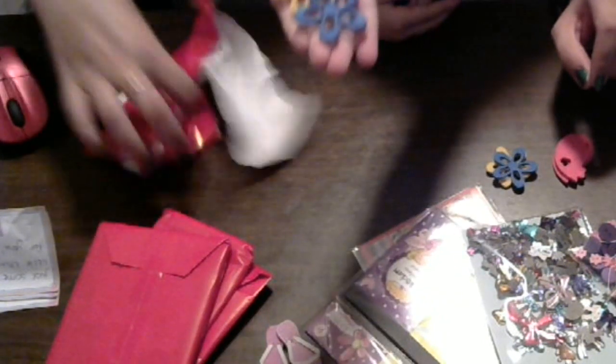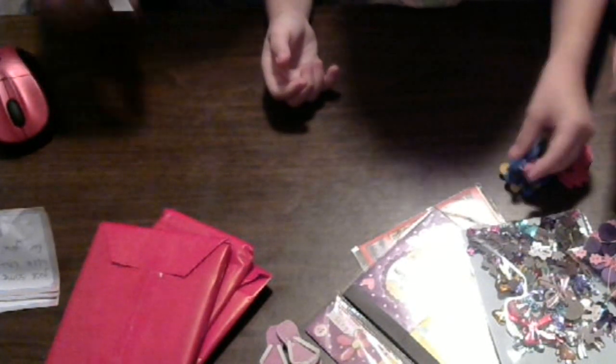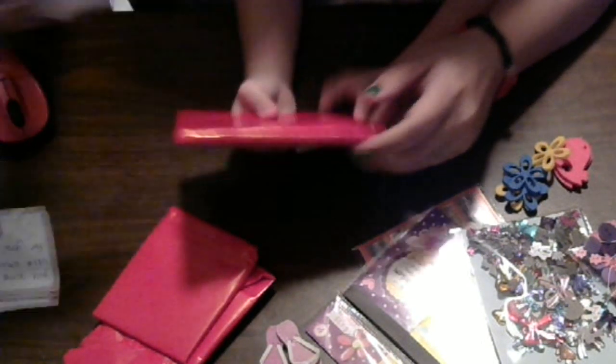You got all sorts of little goodies. Make sure there's nothing else in there. Okay, put those over there with your flowers. This says: I hope you like them. Hugs, Mildred.